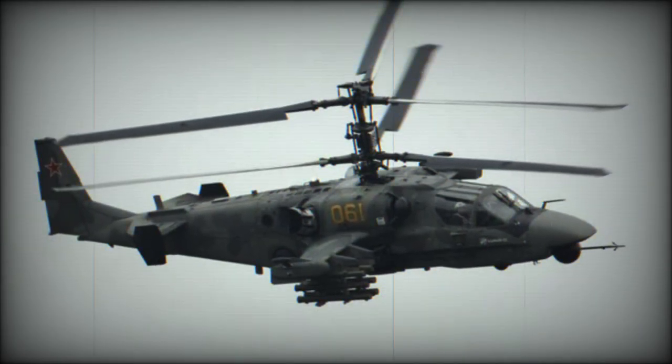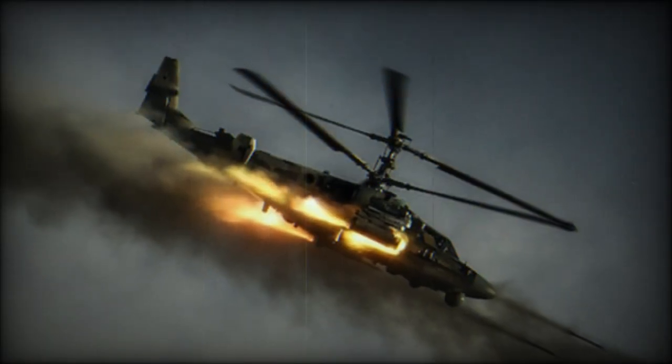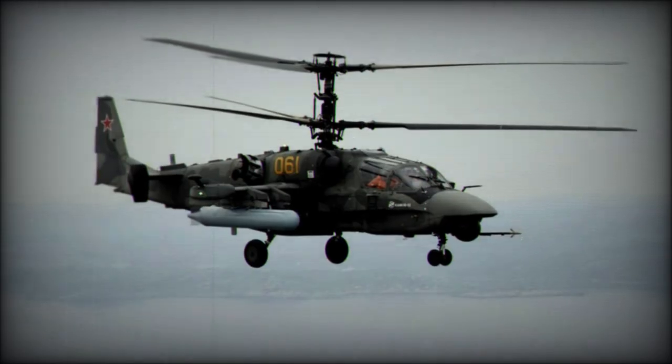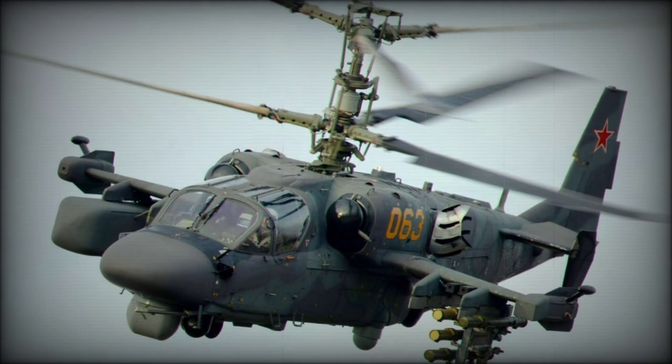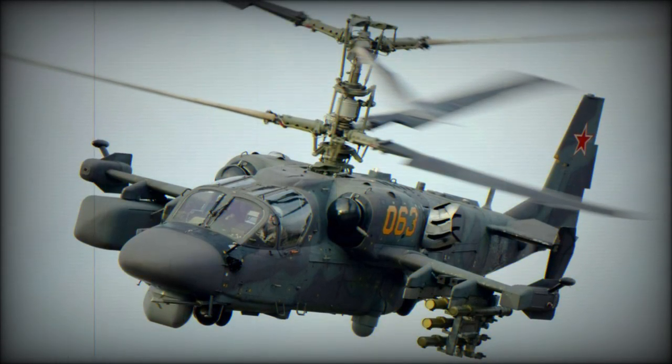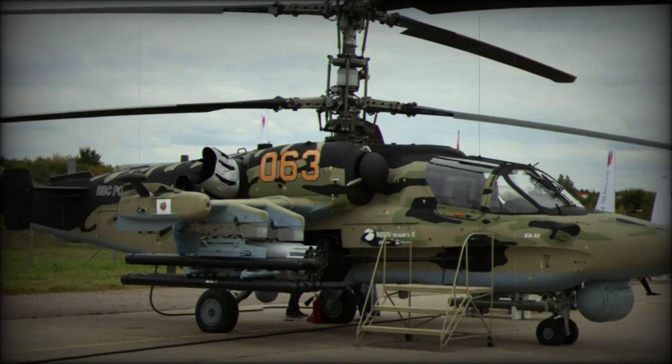Each pilot is also afforded K-37-800M shock-absorbing ejection seats. The twin-seat arrangement sports control redundancy, meaning either pilot can manage the flight control aspects of the helicopter. The avionics suite is all-modern, complete with a high level of automation for reduced crew workloads, and the weapon suite is flexible to support a broad range of weaponry.